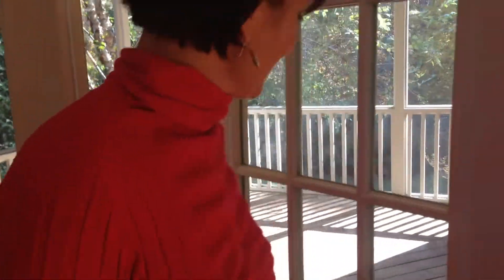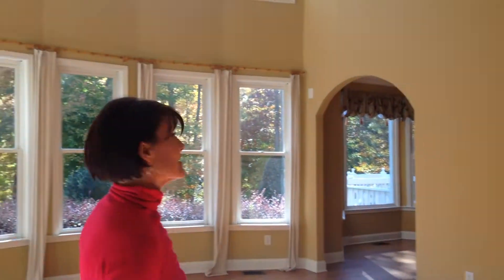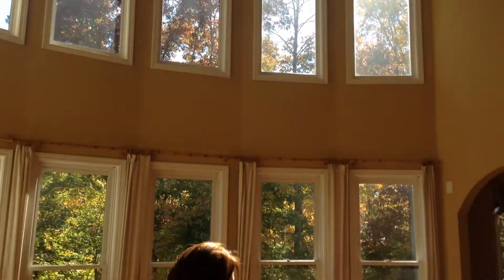Coming back inside, you can see this home is filled with tons of natural light. Two stories of sunshine coming through — even on the darkest days, this room will be bright and cheery. Just a lovely living space.